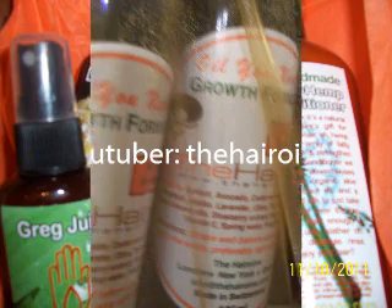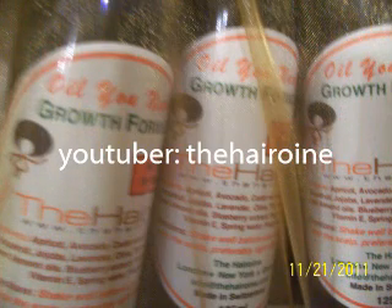Oil You Need — it's a growth formula from a YouTuber, The Heroin. This is the oil that I'm liking in my hair right now. After I shampoo and condition and all that, this is what I spray in my crown area and around my edges. I like the way it feels and the way it smells. I've been using it now for about a month and I'll be continuing to use this. I really like it.